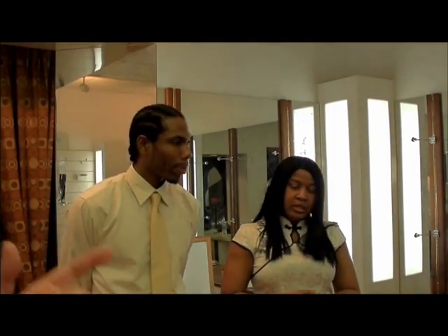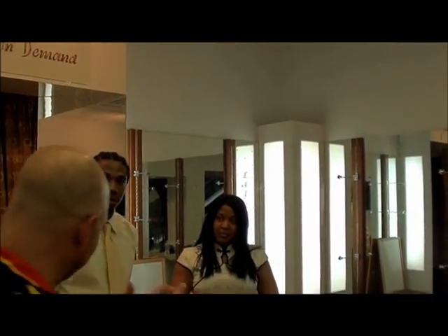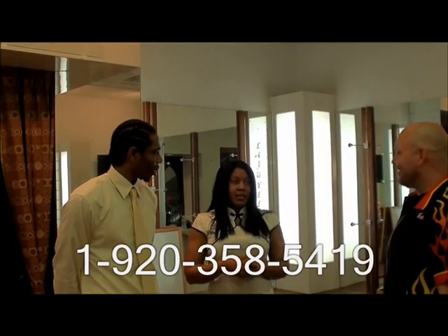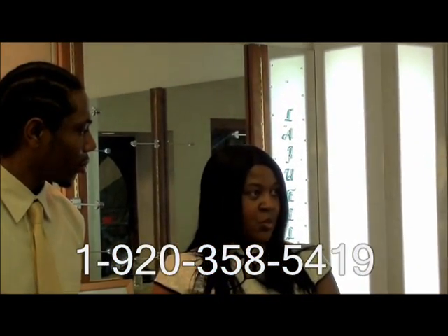Do you guys have a telephone number yet for the business? Yes we do. Anybody that's watching this can go ahead and contact us at 920-358-5419. That's our business line and they can leave a message if we're not able to get to them right away. 920-358-5419.